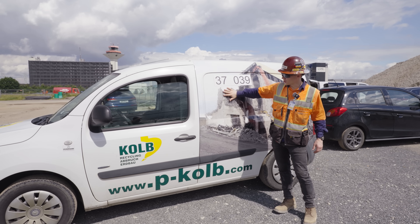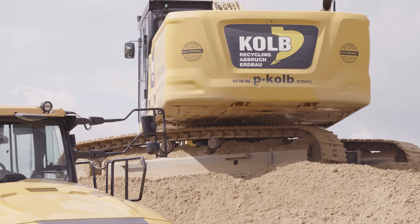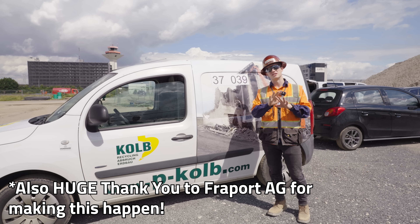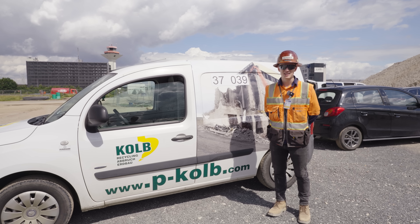Thank you to Peter Kolb for having us out here at their Frankfurt project, and thank you to Zeppelin Caterpillar for arranging this visit — it was spectacular. I hope you enjoyed it. We'll see you next time. Stay dirty.